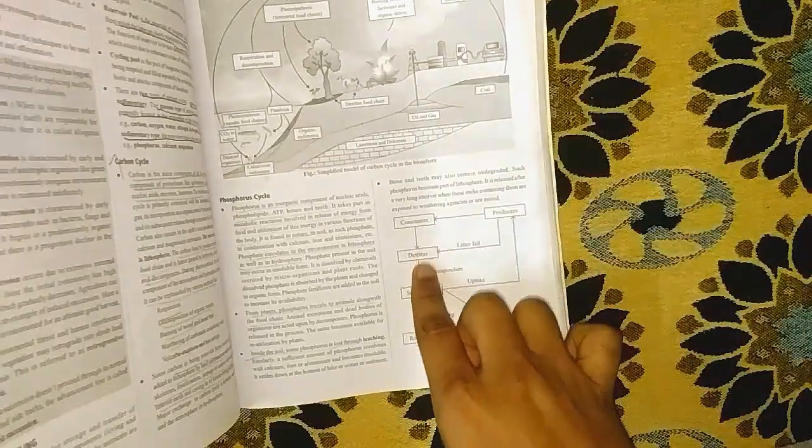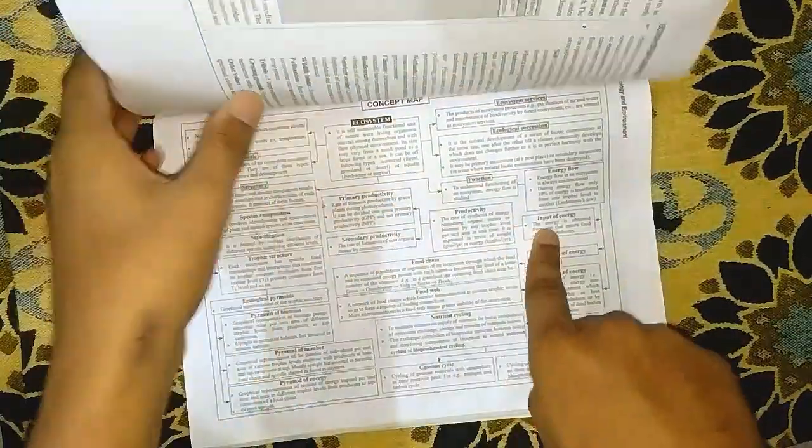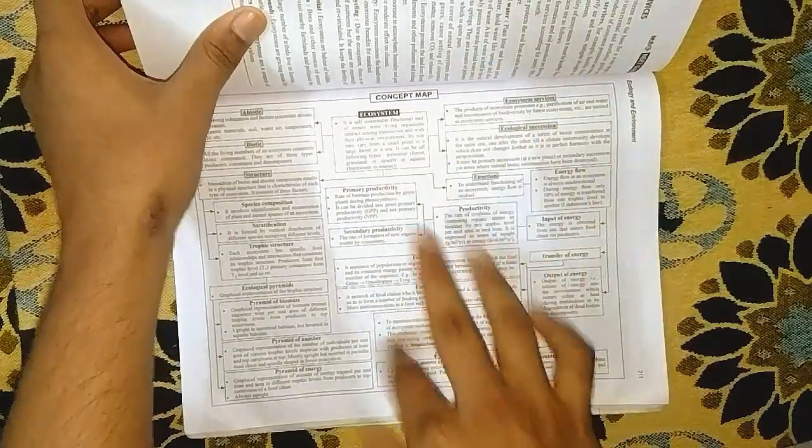By gaining more knowledge, we can answer more questions. You can see the ecosystem chapter, which is presented very well with detailed diagrams. We also have a concept map at the end of every lesson, which makes revision very easy.